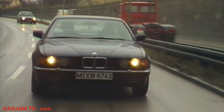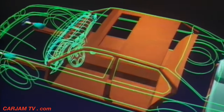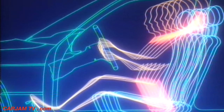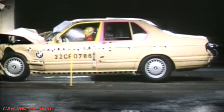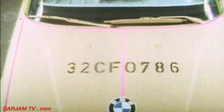Maximum protection just in case: the strong central cage and the automatically adjustable front seat belts are supplemented by the airbag system, controlled precisely and reliably by a microcomputer. This final link in the safety chain offers the driver direct protection in the event of a head-on collision.